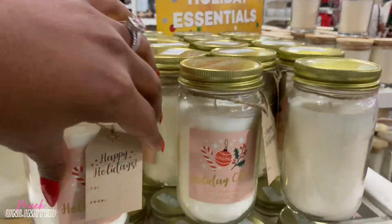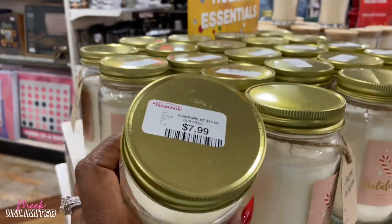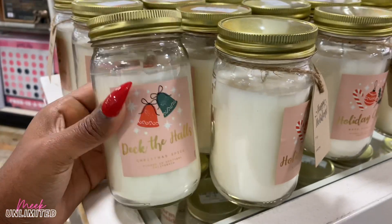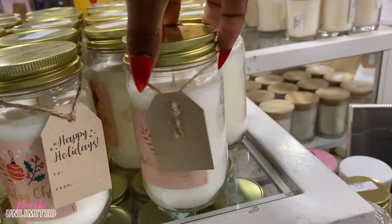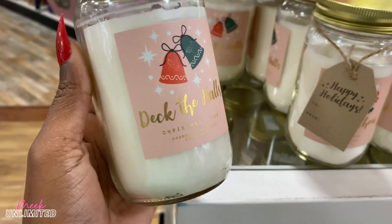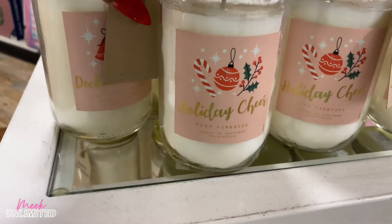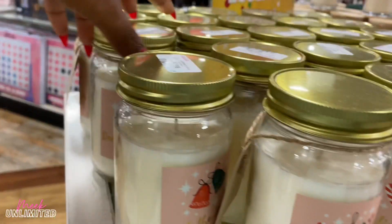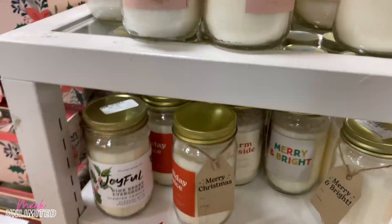They have some candles under $10 right here — Holiday Cheer, priced at $7.99. Deck the Halls, also $7.99. I'm actually going to smell one of these. This one smells really good — it is the Christmas Spice. And this one smells good too — it's the Warm Fireside. Those are the only two I see: Deck the Halls and Holiday Cheer, but they do have some more down here.